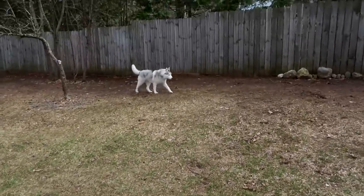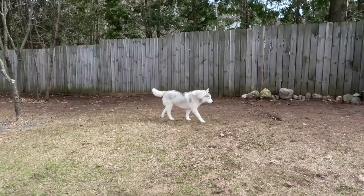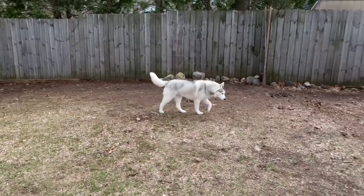Are you happy? Happy girl? Yeah, you're a happy girl! Come on, Miss Memphis! Let's go! She's like, no, I'm just chilling. Leave me alone.